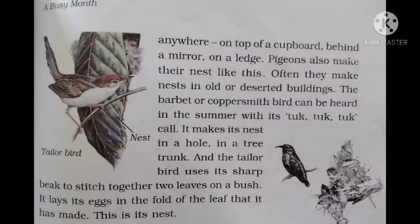The barbet, or coppersmith bird, can be heard in summer with its tuck-tuck-tuck call. It makes its nest in a hole in a tree trunk. The tailor bird uses its sharp beak to stitch together two leaves on a bush, and lays its eggs in the fold of the leaf — that is its nest.